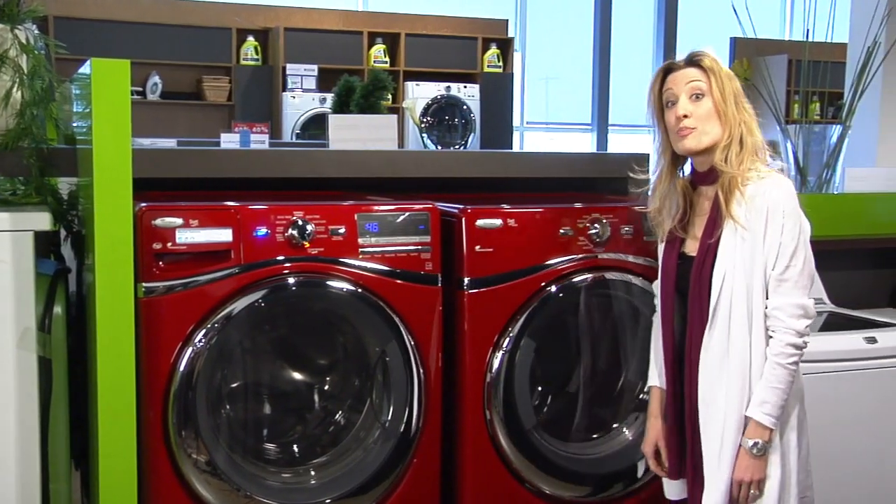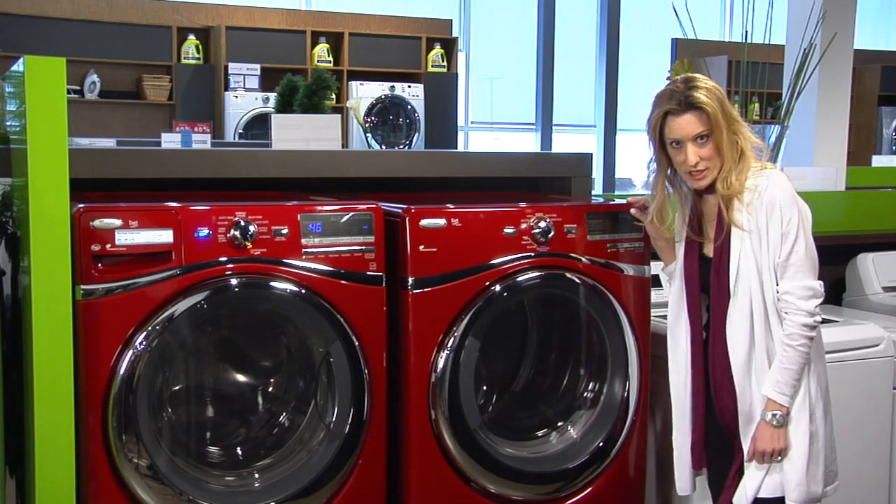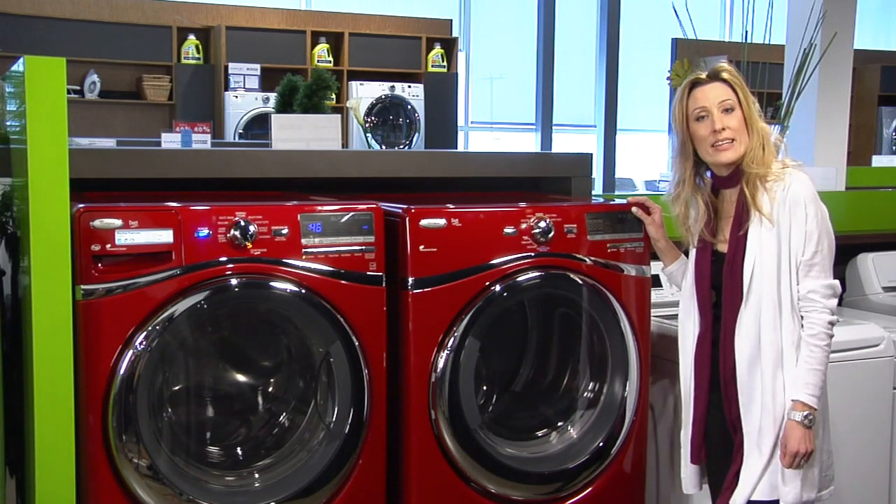These new dryers protect clothes too. And you won't be finding filters full of lint in these machines. They reduce wrinkling, tangling, even static.